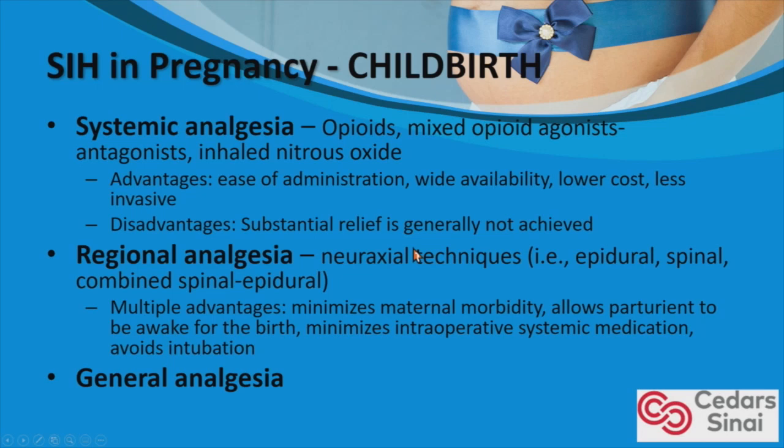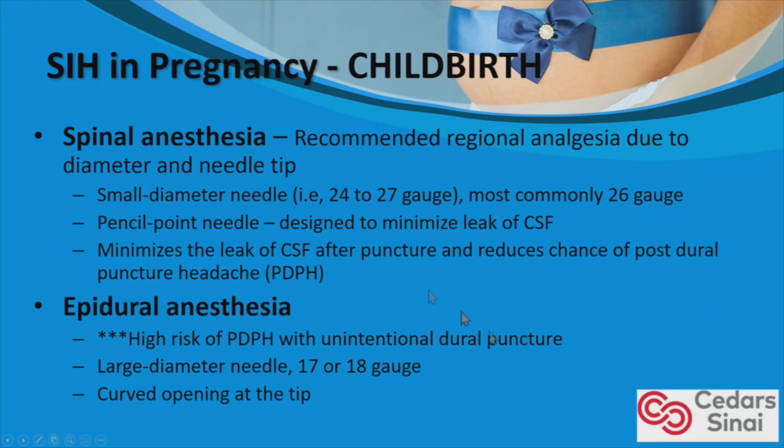There are multiple advantages to regional anesthesia. General is a reasonable option but not necessary. A spinal, if the patient chooses cesarean section, minimizes maternal morbidity, allows the mother to be awake for birth, minimizes intraoperative systemic medication, and avoids intubation. If the patient decides on C-section under spinal, it is a reasonable option because the diameter and needle tip are very small, designed to minimize CSF leakage. Anesthesiologists commonly use a 26-gauge pencil-point needle, which reduces the chance of a post-dural puncture headache.